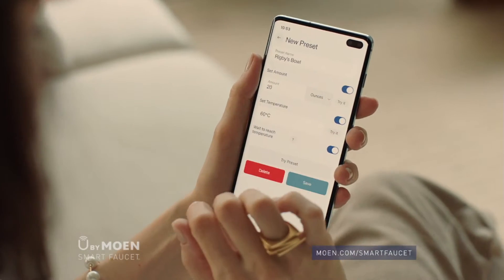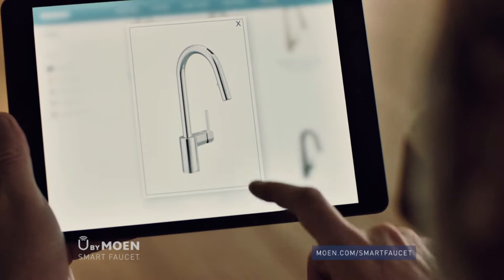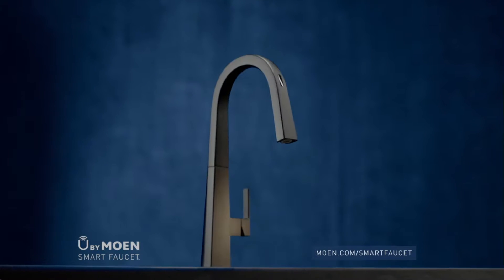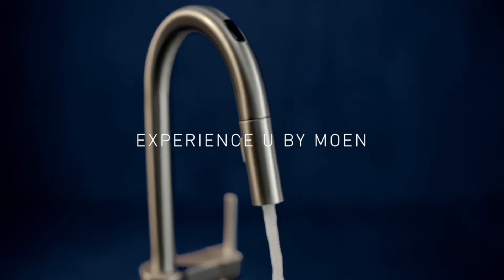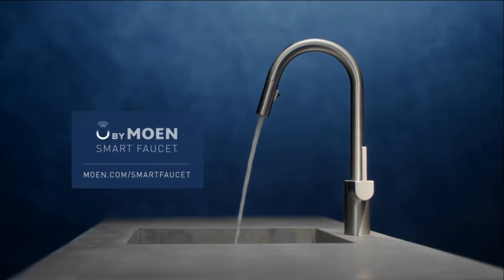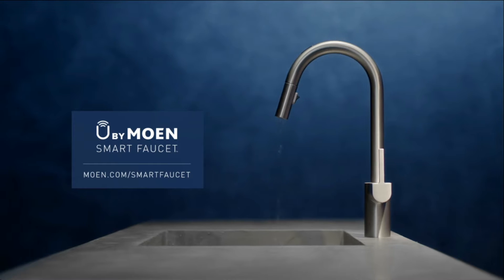You simply ask Amazon or Google assistants to remotely start and stop water flow. You can even do personalized presets like baby bottle or coffee maker. It can do specific tasks like fractional measurements, temperature, or both — saying things like 'one half cup of 90 degree water.' Done.